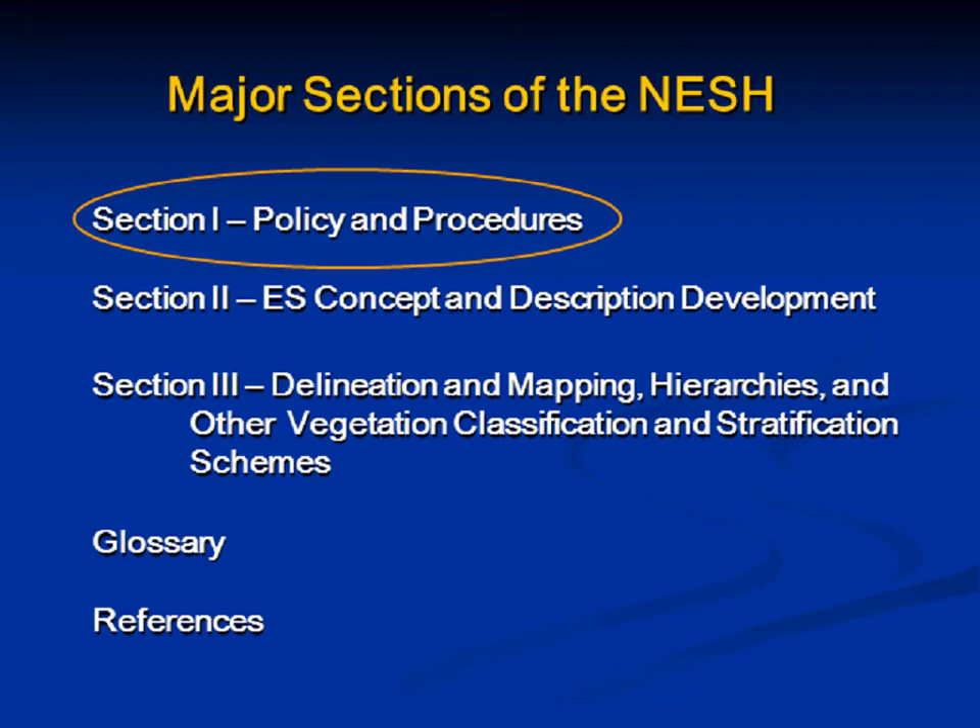Today we're talking about Section 1, but the major sections of the handbook are three: policy and procedures; concept and description development; and Section 3, which is a grab bag of additional information including delineation and mapping, hierarchies, and other stratification schemes — to be filled out for other land uses and highly managed lands like cropland. We will also have a glossary and references.